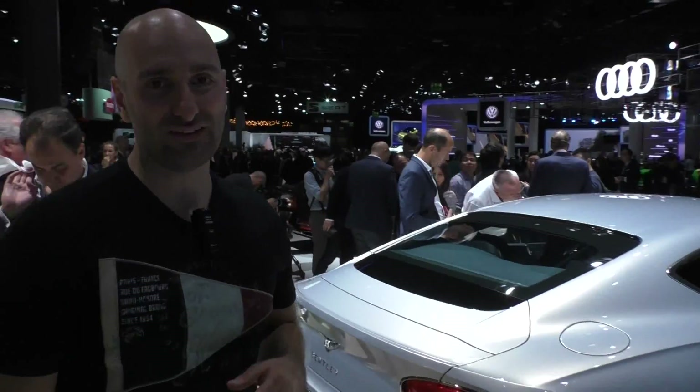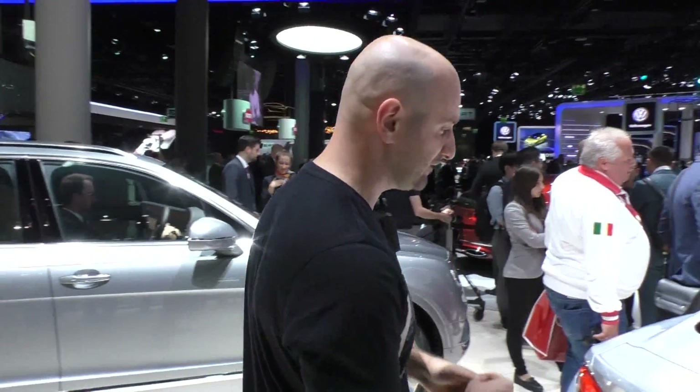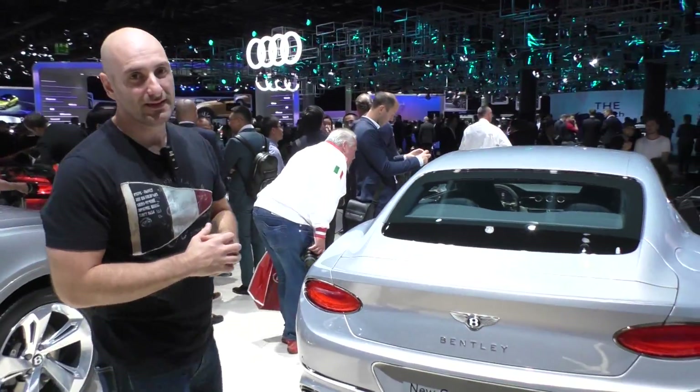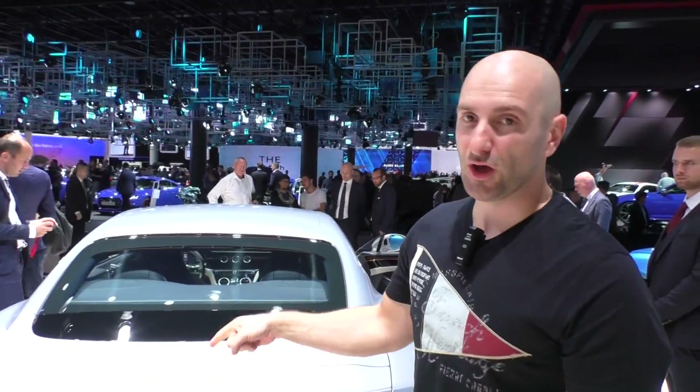The Bentley Continental GT here at the Car Fair in Frankfurt — the third generation. Got rid of the platform of the Volkswagen Phaeton. Still with a W12, 635 horsepower. This is Carmania — don't forget to subscribe. And please let me know in the comment box which coupe you know that is more beautiful than this one here. I'm Chris.